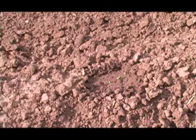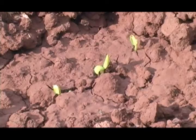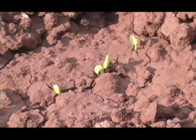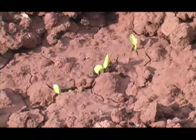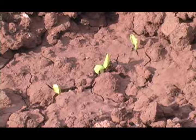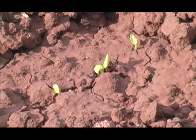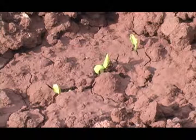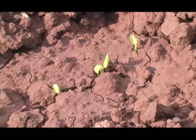These are some young cantaloupe that Ricky sent me from North Carolina. They're just coming up. When you plant your watermelon, cantaloupe, or pumpkin, keep the ground moist until they pop up.